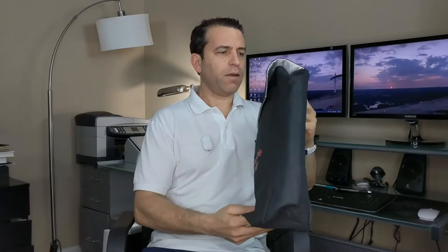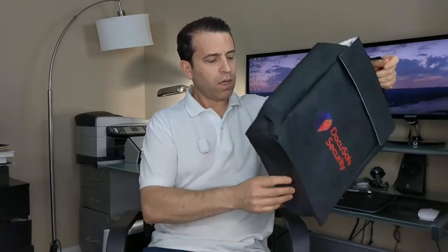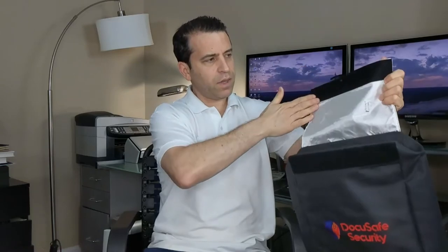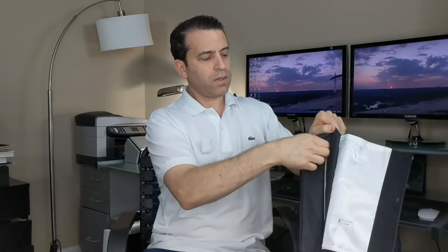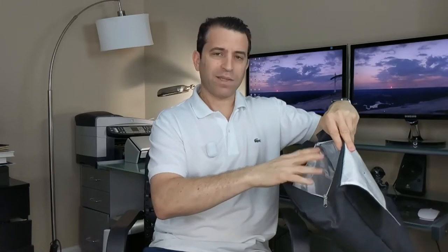Those are some of the key features. It does have a handle for easy transportation, and you can see this is considered a large size bag. It has a Velcro closure — a nice, thick Velcro — and then a zippered closure as well. It doesn't have a lock; it's not a security bag, it's to protect your items for peace of mind.